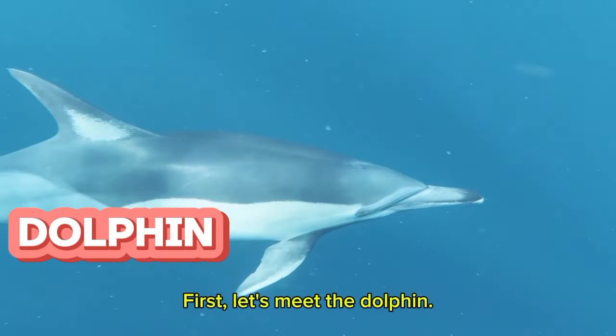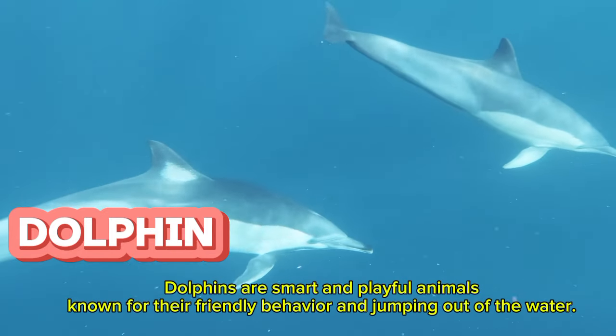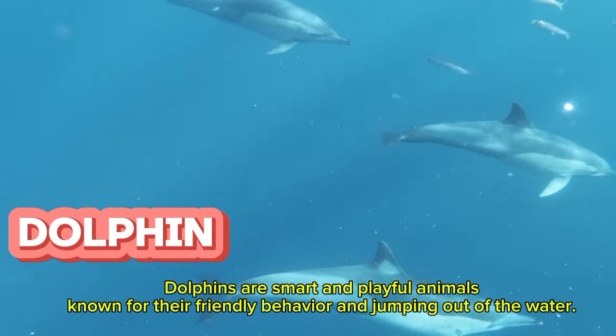First, let's meet the dolphin. Dolphins are smart and playful animals, known for their friendly behavior and jumping out of the water.